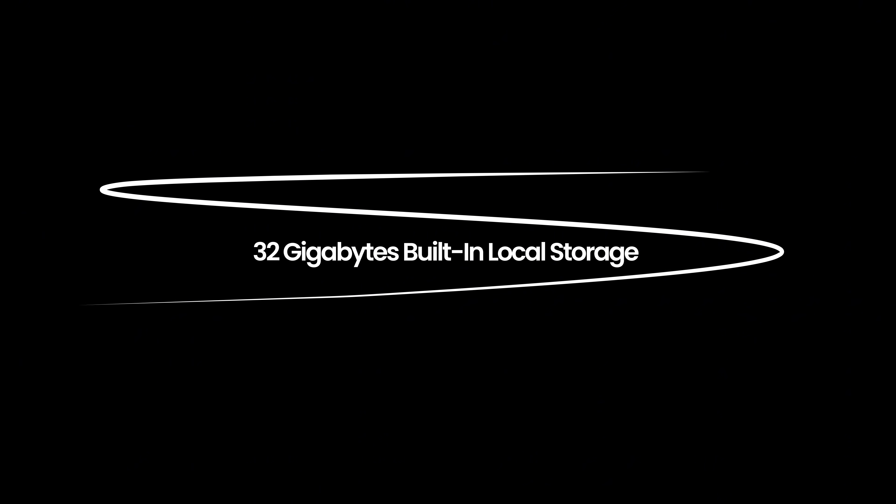Let's dig into some of my favorite features. First off, it has built-in storage — 32 gigabytes. If you want to record, you can get up to a thousand hours of audio recording in one session. Pretty cool.